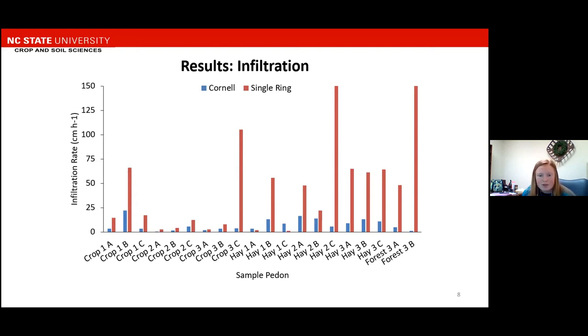As you can see, there's a large amount of variability in the Single Ring measurements through the crop and hay systems, but it is in the forest measurements as well. There's variability within the Cornell measurement as well, and there's a lot of differences between the two measurements, so there's not a lot of agreement between the Cornell infiltration measurement and the Single Ring measurement.